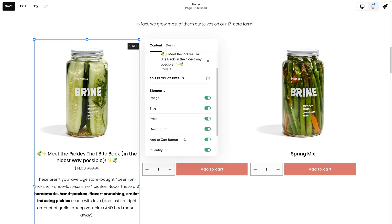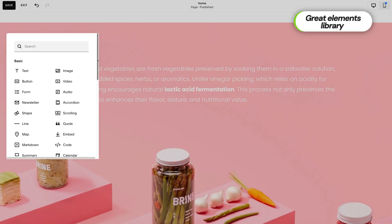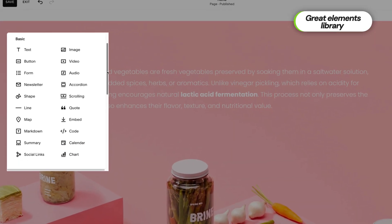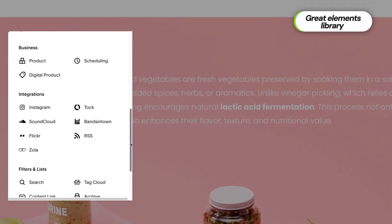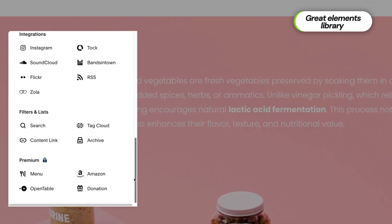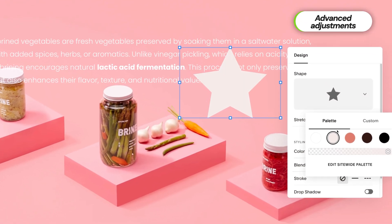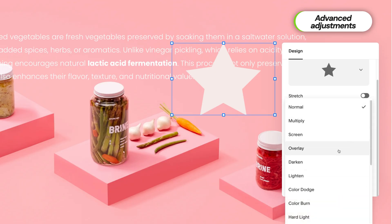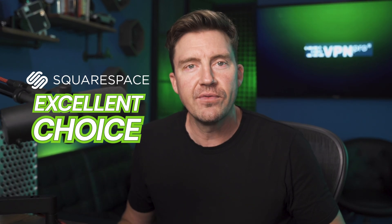Compared to other builders, Squarespace's element library goes beyond the basics. You'll find standard options like images, forms, and charts, but also SoundCloud embeds, deep social media integrations, and donation tools. Whether you're a blogger or a multi-chain burger joint, there's a lot of flexibility. With all the shapes, animations, and styling options, this is probably my favorite element set — it strikes the perfect balance between simplicity and creative control. If you want a straightforward way to build a site without weeks of learning, Squarespace is an excellent choice: user-friendly, powerful, and ideal for creatives and small businesses.